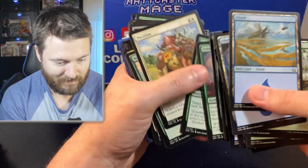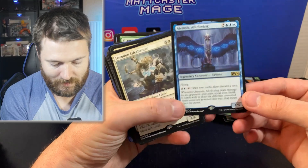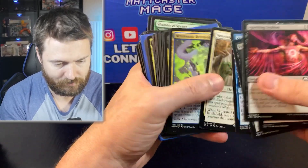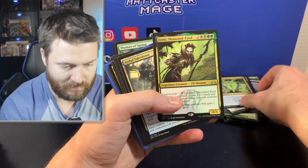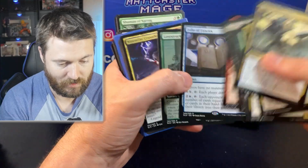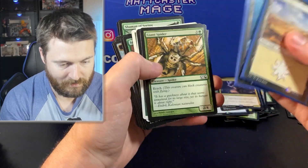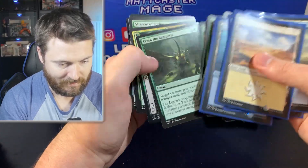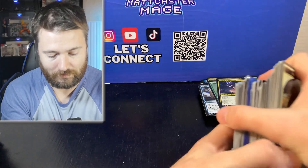Some random rares — maybe we'll get some shock lands — that'd be awesome. Folio of Fancies, Lovestruck Beast, Storm-Fist Crusader as well. Random rares — we'll take that all day. That is awesome. They're not the best rares for sure, but seeing rares in general is pretty wild. A lot of tokens. And then we get a Llanowar Elves as well. Some cards from Dominaria United. There's a Ragavan token — let's put that aside. That's pretty cool — might be worth over a dollar. I'm going to take it out anyway.